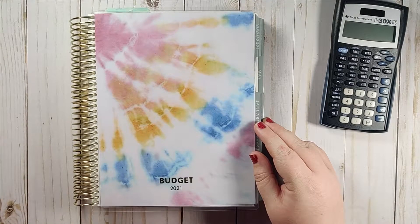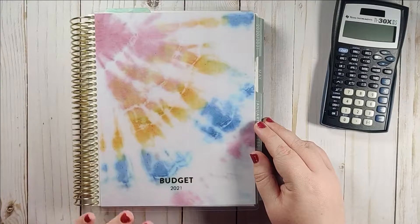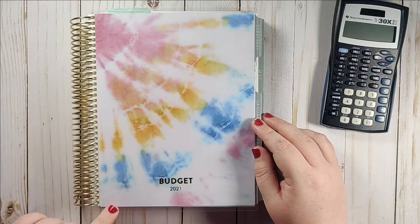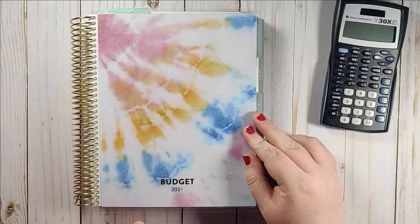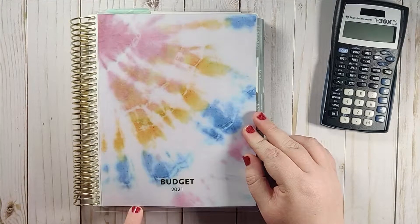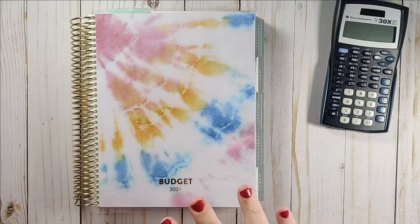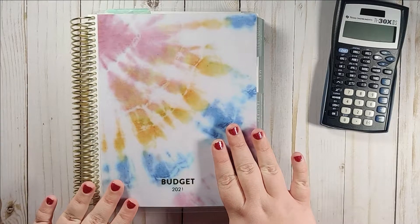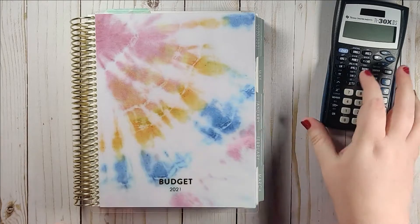Hey guys, this is Monica with Aroma Plans and today I'm in my budget planner checking in on the first week of March and also closing out the second paycheck of February. I am using an Erin Condren monthly planner. If you are interested in this planner or any planner by Erin Condren, definitely check out their website — I have it linked below. If you've never ordered from them, you can save $10, and their dated planners for 2021 are 40% off right now, so it's a great time to get one.